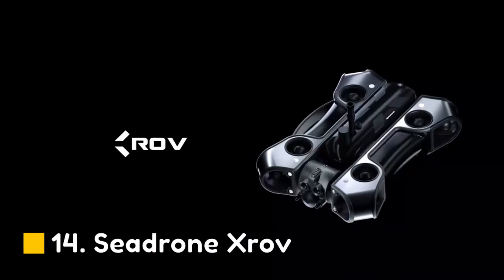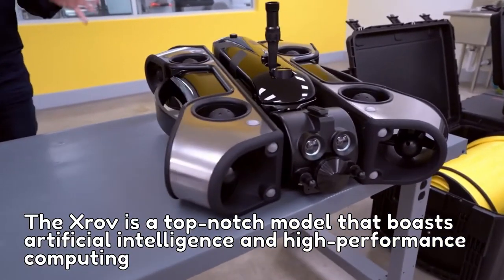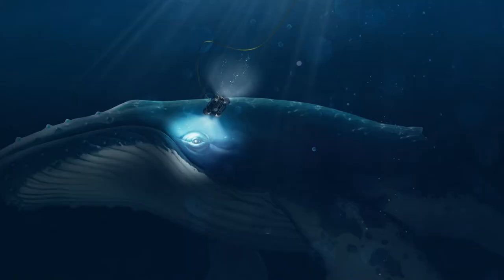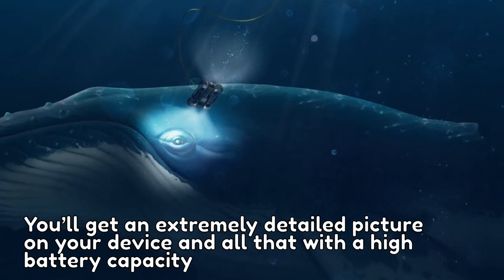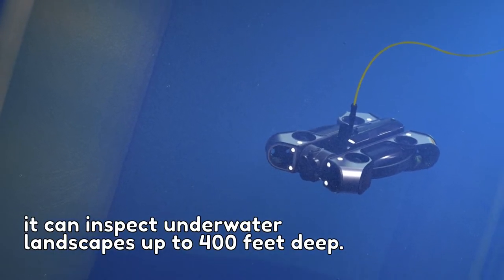Number 14: Sea Drone X-Rove. The X-Rove is a top-notch model that boasts artificial intelligence and high-performance computing. You can use this underwater drone to stay safe and get more precise data. You'll get an extremely detailed picture on your device, with high battery capacity and a 4 miles per hour top speed. It can inspect underwater landscapes up to 400 feet deep.